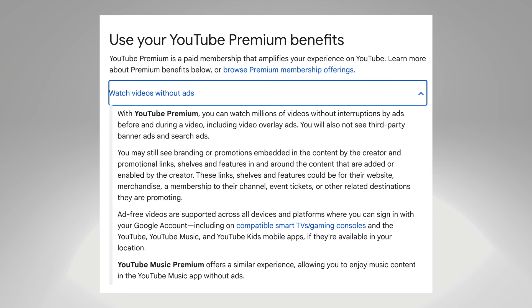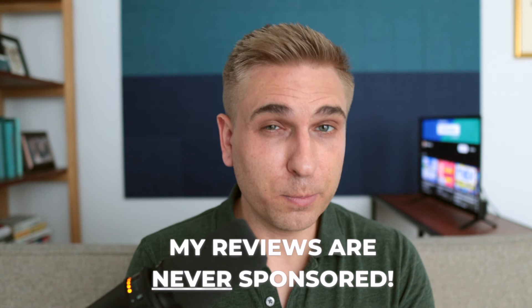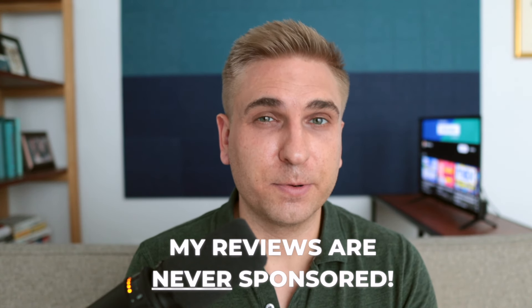YouTube isn't hiding this information either. I found this FAQ page for YouTube Premium, and it says users may still see promotions that are embedded by the creator. Now, if you've watched any of my videos before, you know that I don't do any sponsorships or brand deals, and that is so I can provide reviews that you can actually trust.